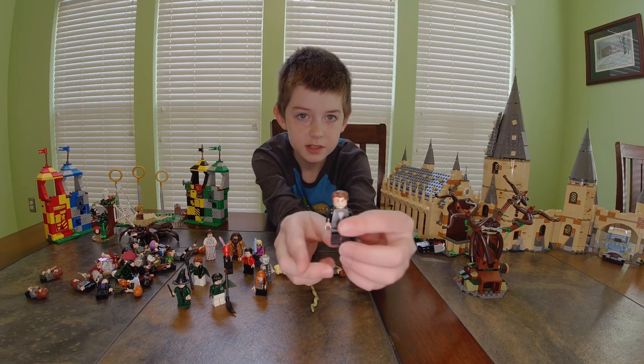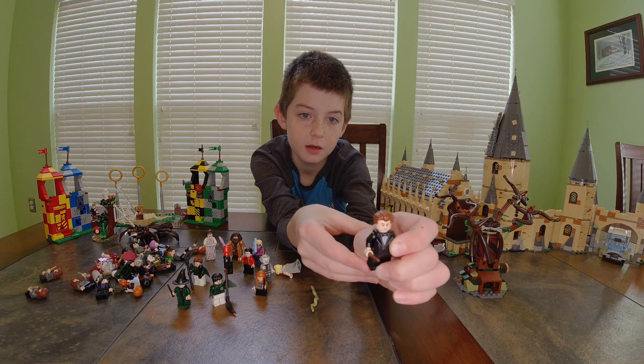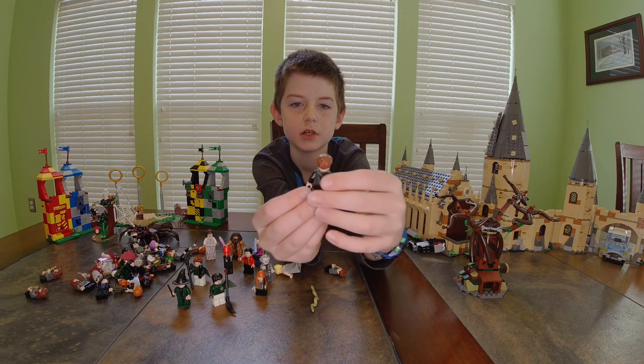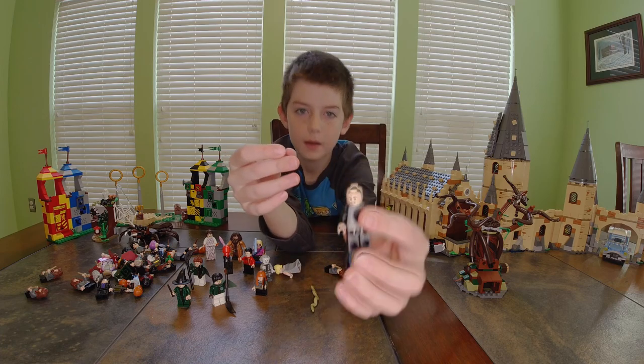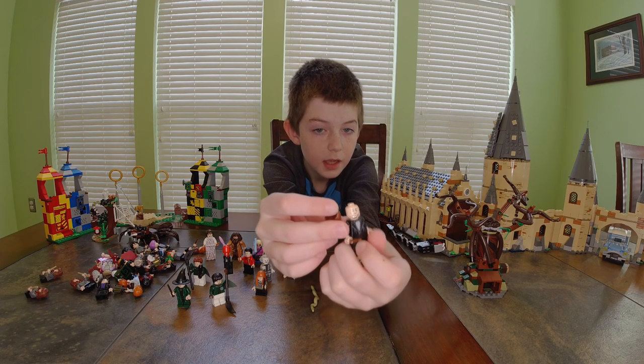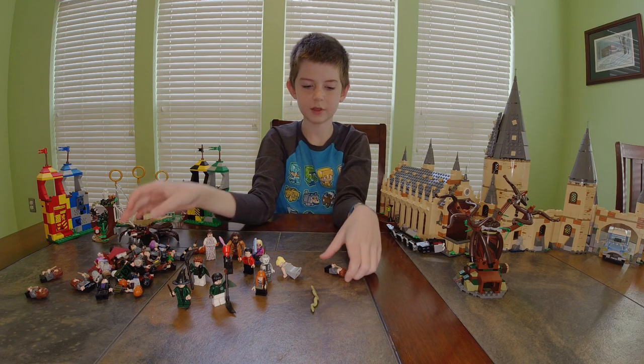Now I have Cedric Diggory — he's wearing a suit with a bow tie, black pants, a white shirt underneath. He has an angry face and a sort of straight-faced smile.